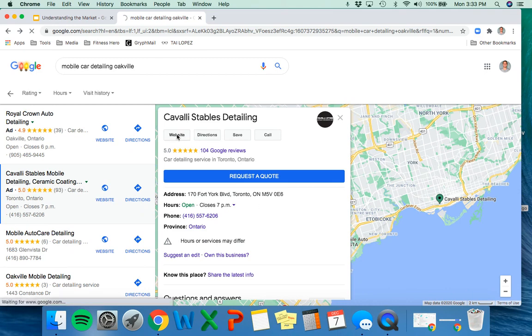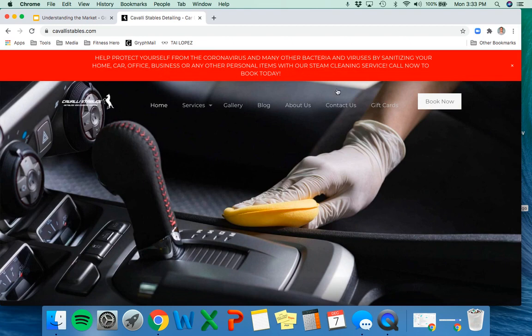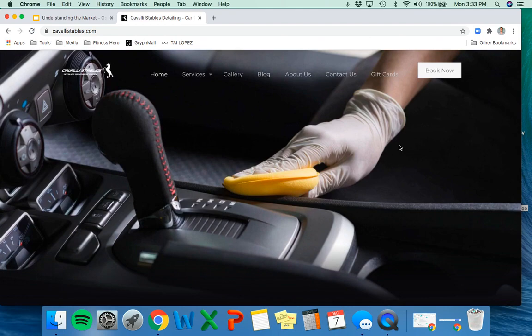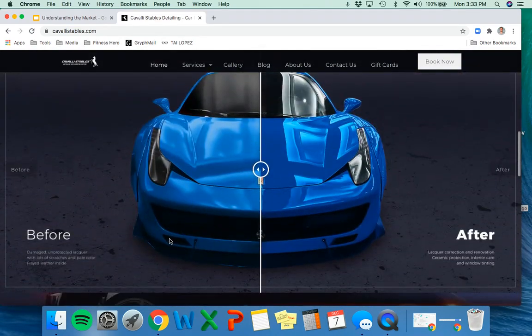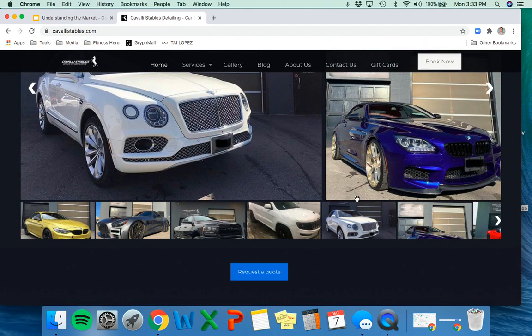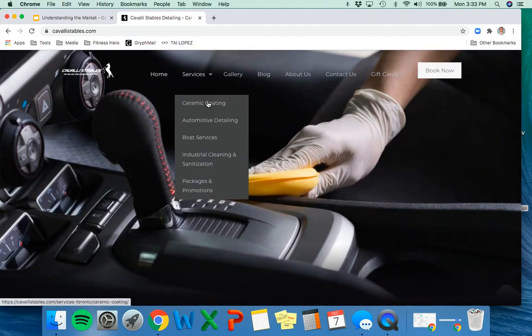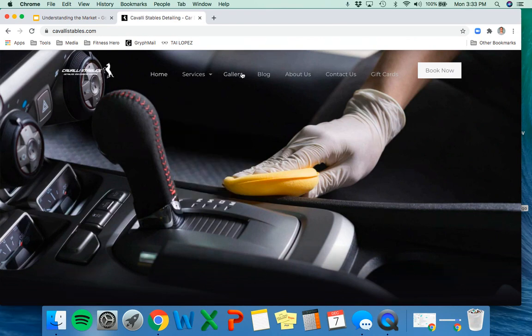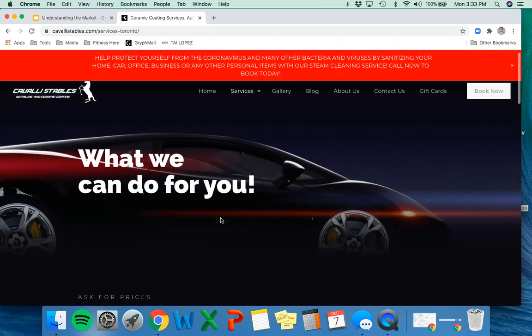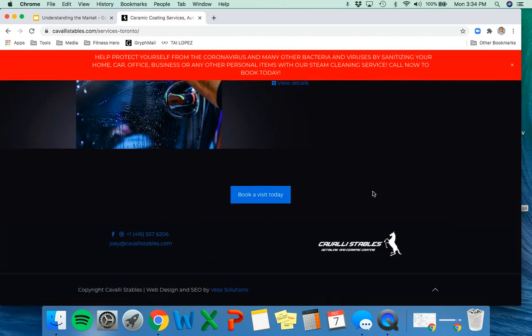Let's check out their website. They have a message about protecting customers from coronavirus, which shows they're using their website consistently. They have various service options, before-and-after photos, they talk about customizing to your needs, and show both luxury and more practical cars. They offer premium, industrial, and all kinds of services. Their website is modern with a gallery, blog, about us page — quite a bit going on. They've really built it out with calls to action and their number displayed prominently.